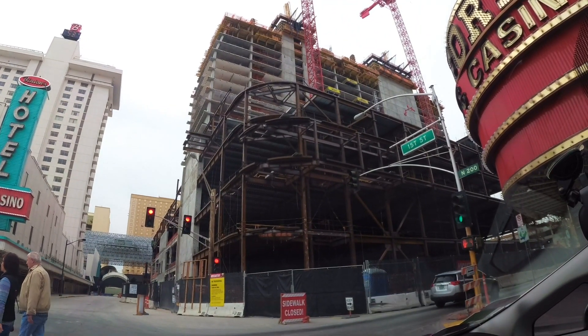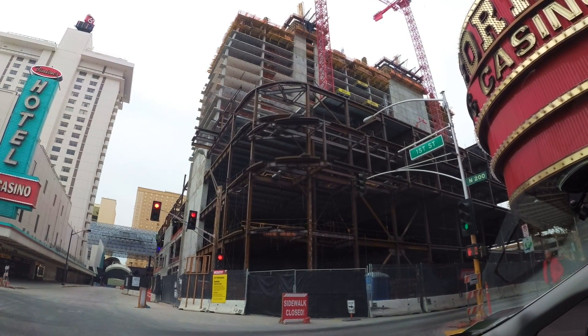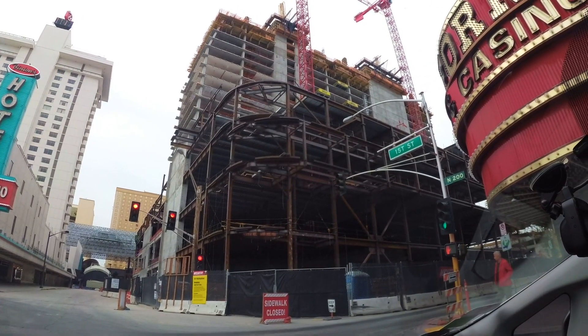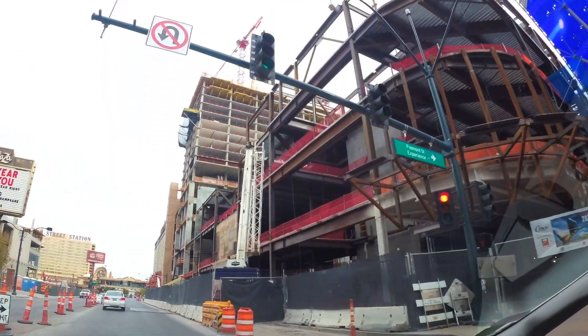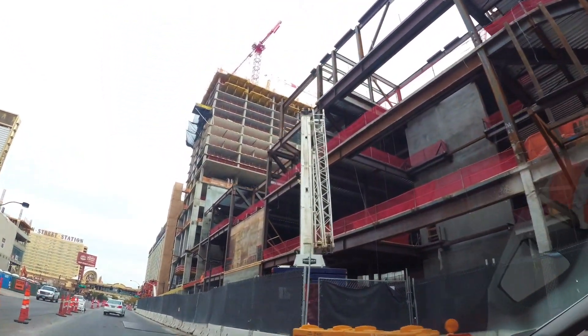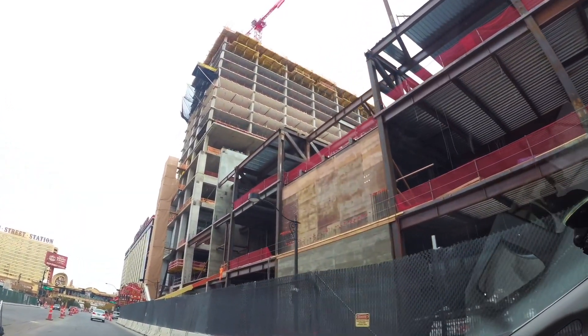This first one is going to be Circa. Circa is downtown on Fremont Street near the main street, across the street from Plaza, right next to the California, and also Fremont Street, so it's kind of in those little four corners there.